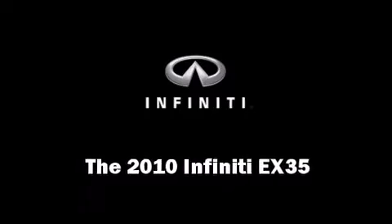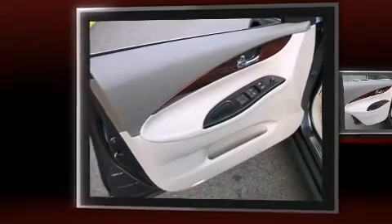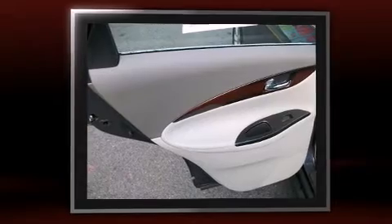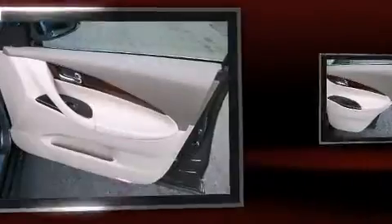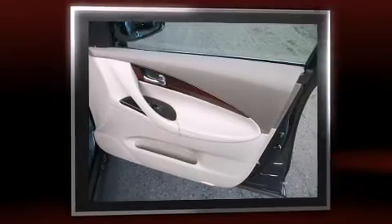With less than 4,000 miles on the odometer, this four-door sport utility vehicle prioritizes comfort, safety, and convenience. A 3.5-liter V6 engine pairs with a sophisticated five-speed automatic transmission, providing a smooth and predictable driving experience. All-wheel drive maintains traction at all four corners.